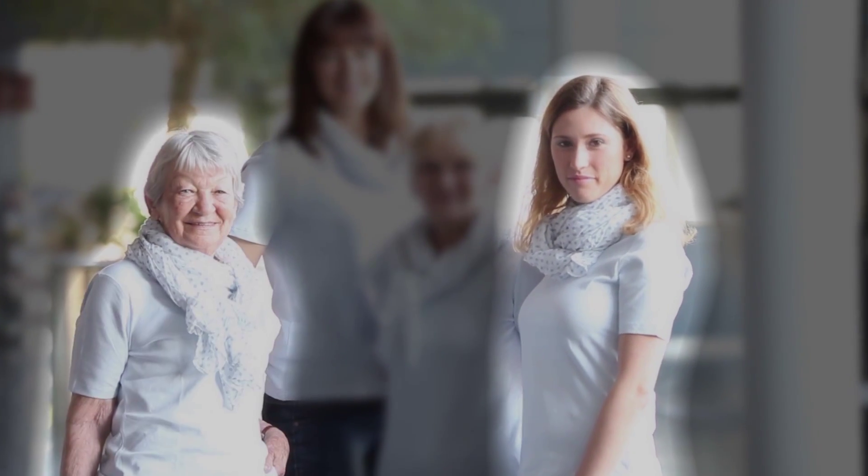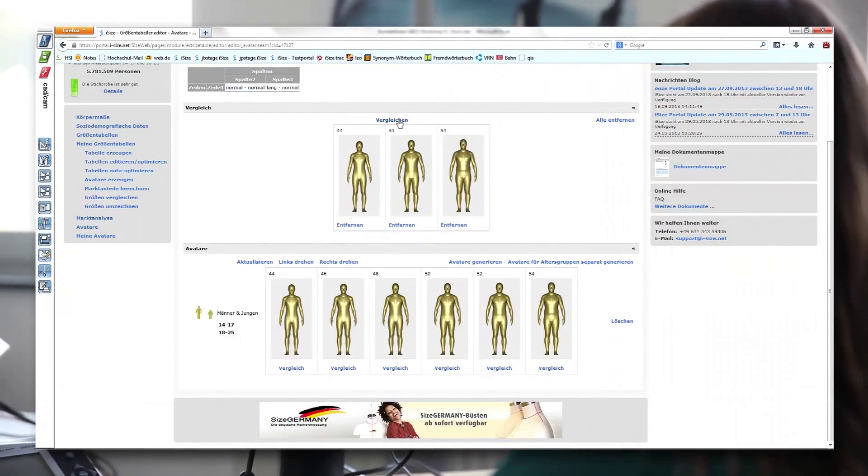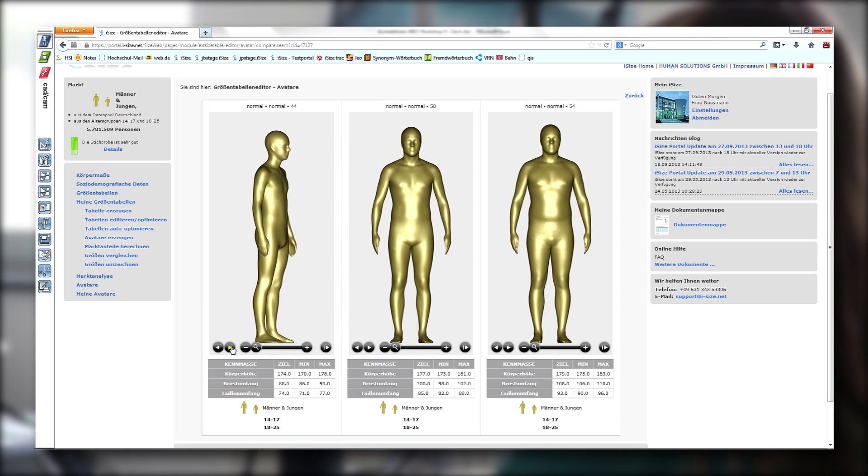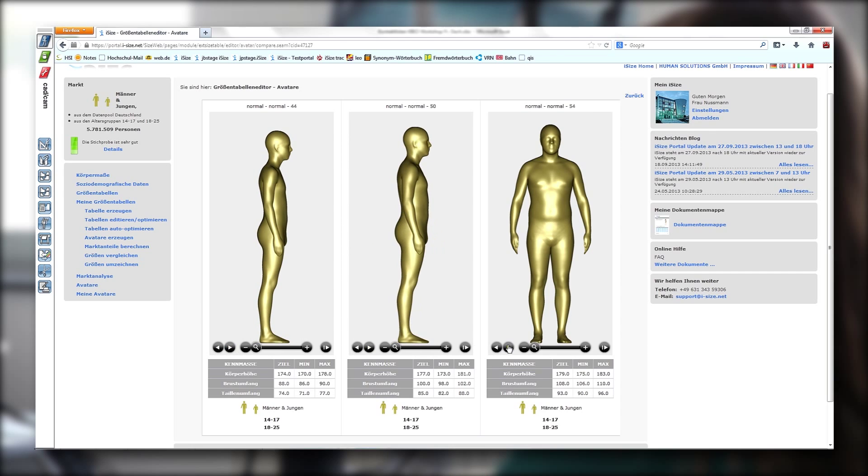Because it's clear that a size 38 on a lady of 18 looks a lot different than it does on a lady of 75. And nowadays it's also easy to see how body shape and proportions change over the different size ranges.